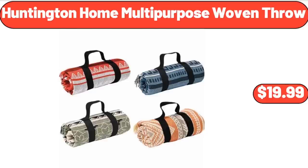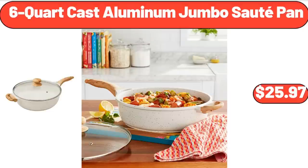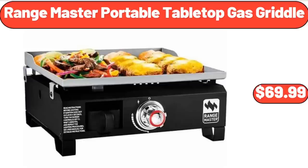Huntington Home Multipurpose Woven Throw, $19.99. 6 Quart Cast Aluminum Jumbo Sauté Pan, $25.97. Range Master Portable Tabletop Gas Griddle, $69.99.